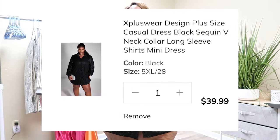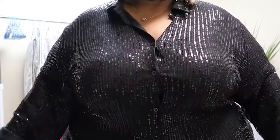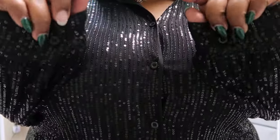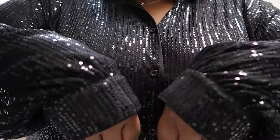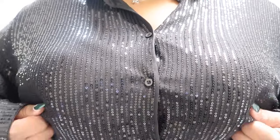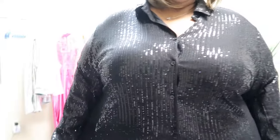Okay, this is supposed to be a dress — a button-down sequin dress. Oh, look how pretty! This is really cute. The sleeves have a button like a regular button-down shirt, just with sequins on it. It's supposed to be a shirt dress.